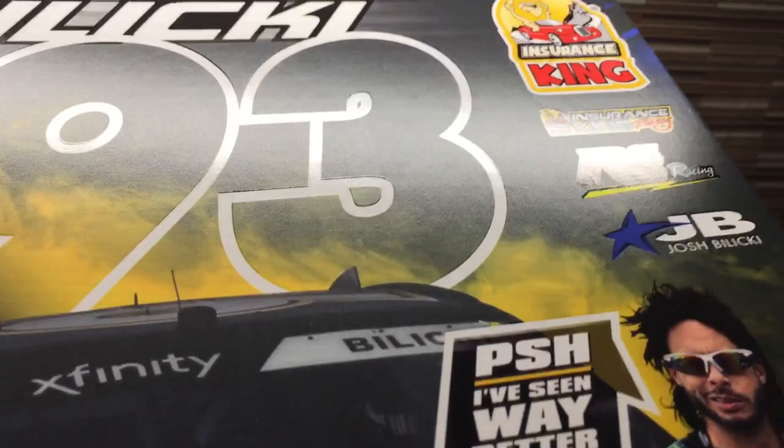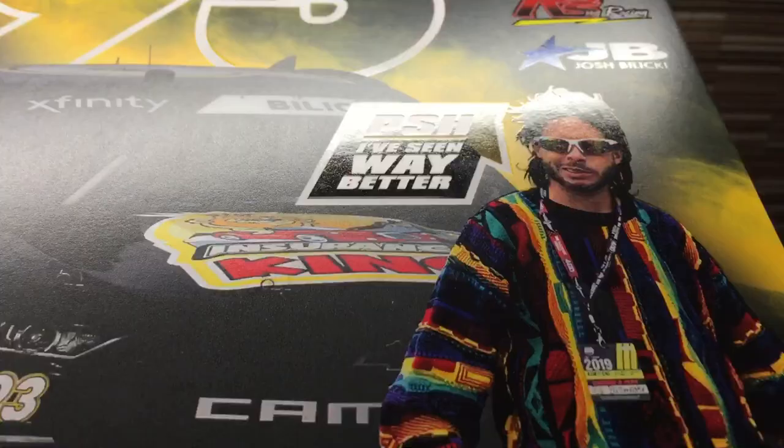We added a feature called Spot UV. You'll see the light catching the card and it highlights just the Xfinity, Josh Balicki — the logos. Here's where you can really see it. Look at Ed versus the car — 'Pshh, I've seen way better hero cars,' he's saying.